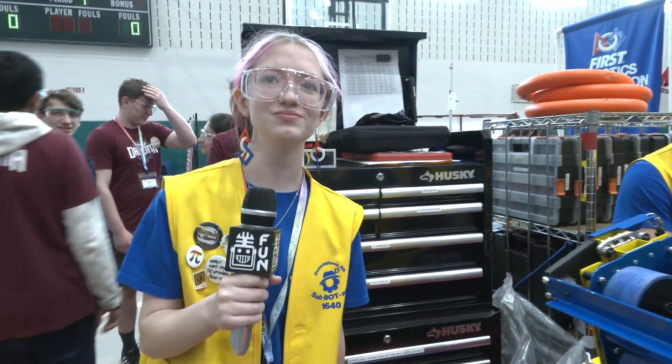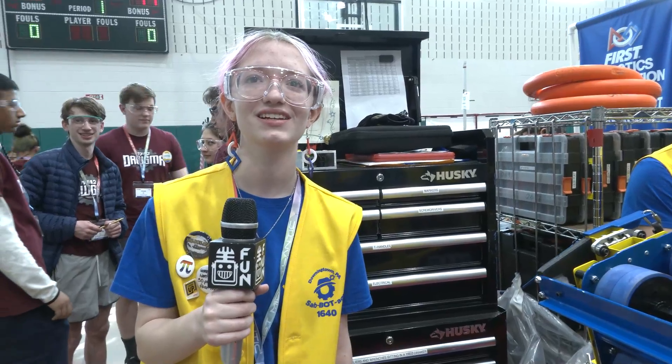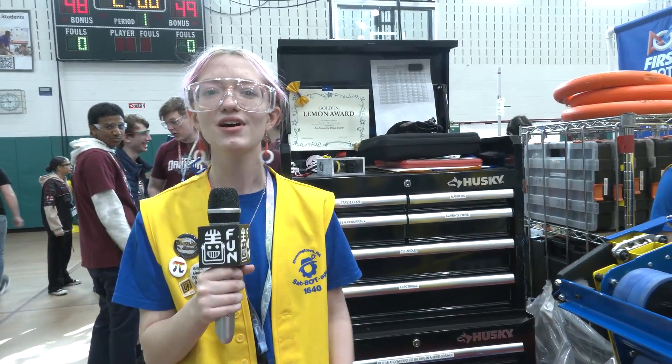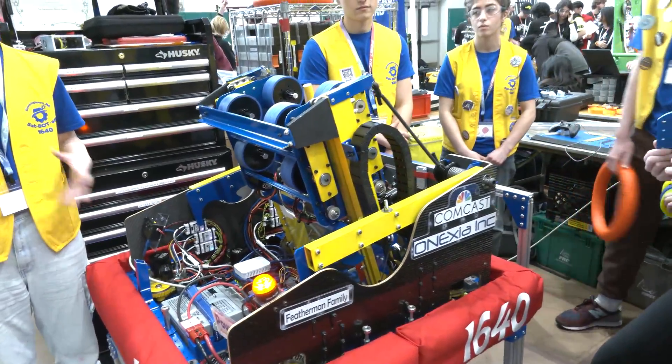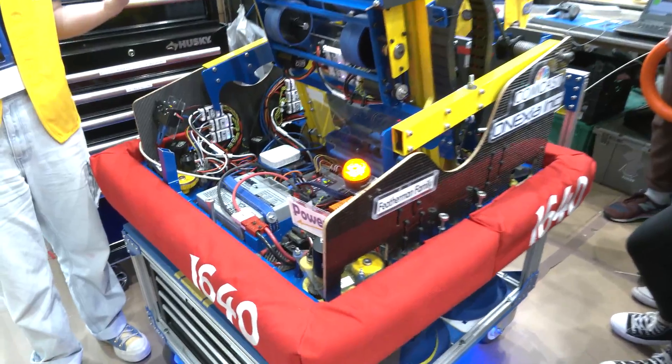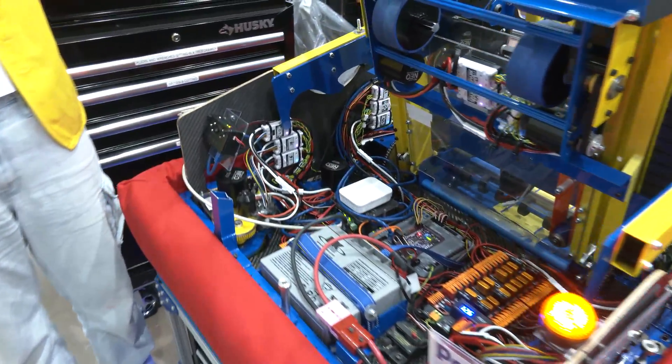Looking at the Crescendo game, what were you most excited about with your team tackling it? I was really excited about the chain climb because it's such a unique climb — it's never going to be the same climb twice because of how the chain moves and affects the different robots on it.